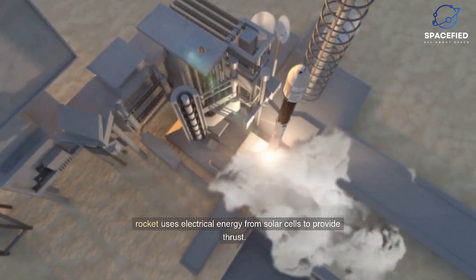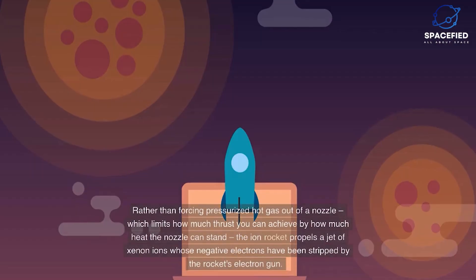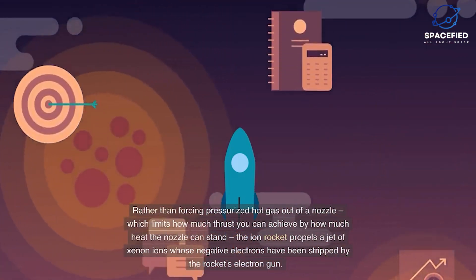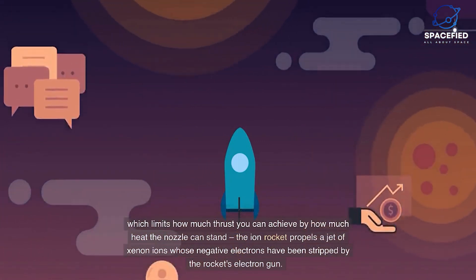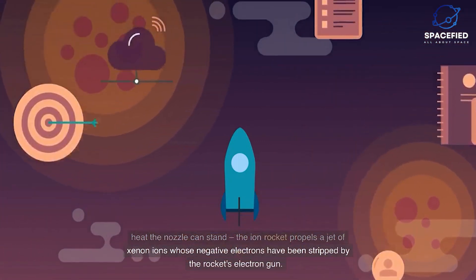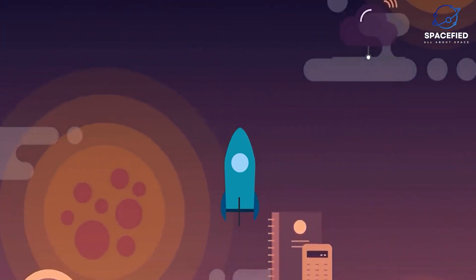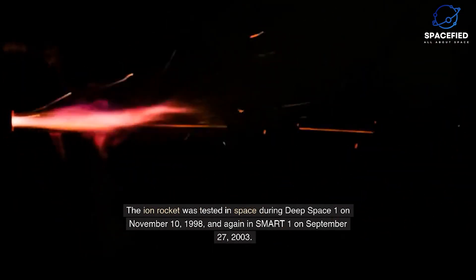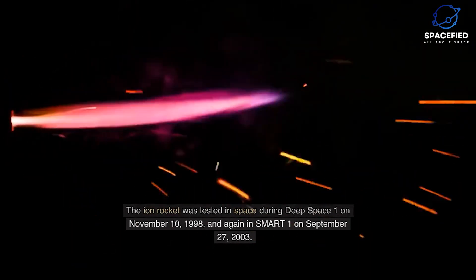More efficient than conventional rocket technology, the ion rocket uses electrical energy from solar cells to provide thrust, rather than forcing pressurized hot gas out of a nozzle. The ion rocket propels a jet of xenon ions whose negative electrons have been stripped by the rocket's electron gun. It was tested in space during Deep Space One on November 10, 1998, and again during Smart One on September 27, 2003.